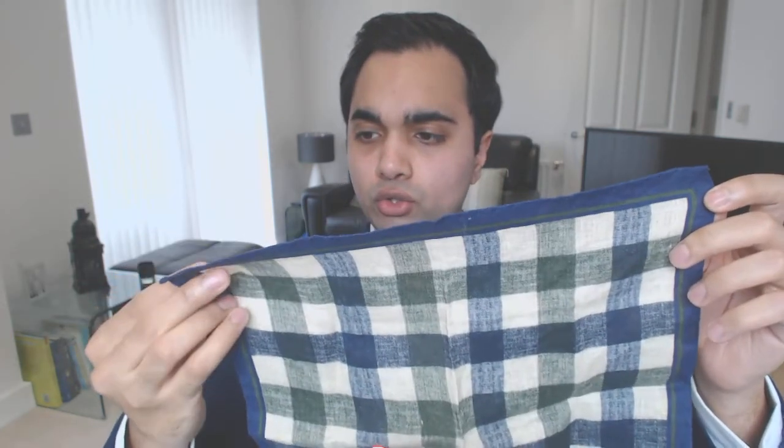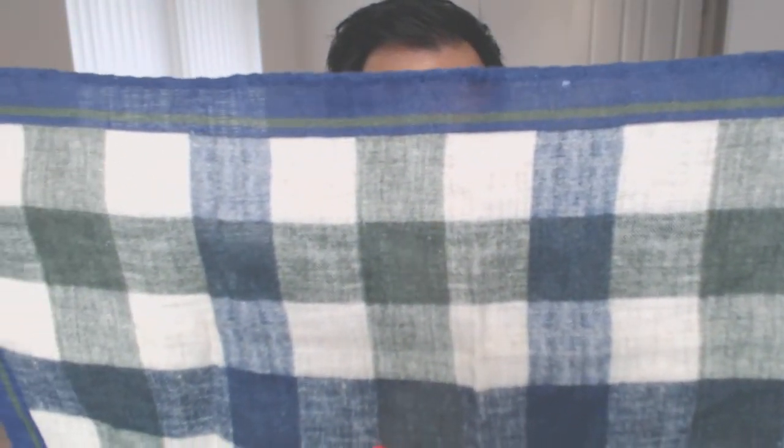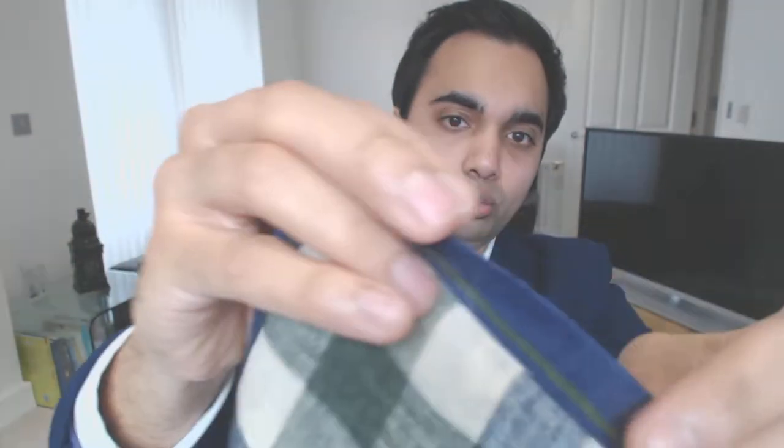The final pocket square is the only one I have in 100% linen, also from Suit Supply, made in Italy. Linen is a more relaxed fiber and the creases that come through just look really great. I'll be honest — it kind of looks a little bit like a kitchen towel or tablecloth, but I still like the design. The colors are really nice and bright; you've got different shades of green and blue matching together, with a cool green line on the border.